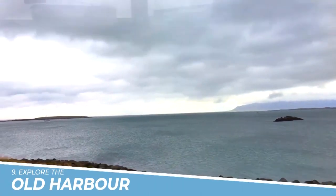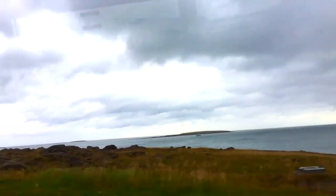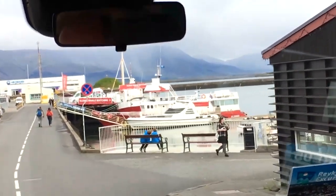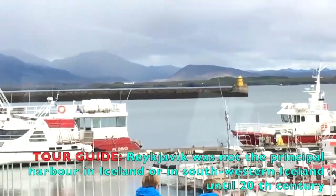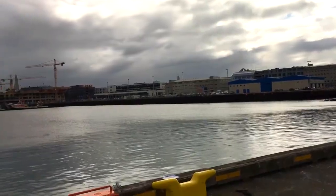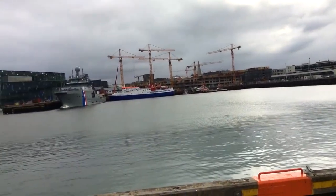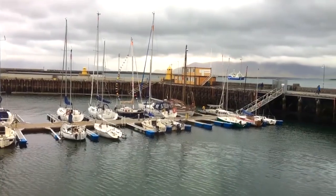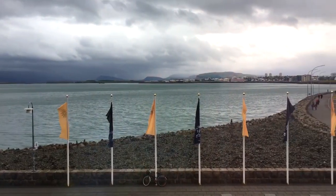Number 9: Explore the Old Harbor. Exploring the Old Harbor in Reykjavik, Iceland, is a must-do activity for anyone visiting the city. The historic harbor is full of charm and character, with brightly colored buildings, fishing boats, and friendly locals. You can sample fresh seafood, take a whale-watching tour, or simply soak in the atmosphere while enjoying the stunning views of the ocean and the mountains. It's a unique and unforgettable experience that shouldn't be missed.